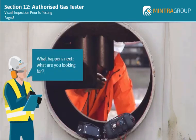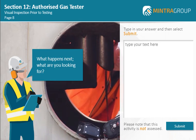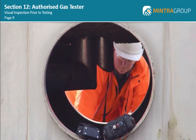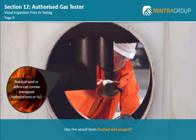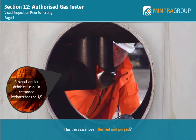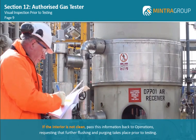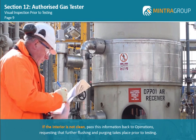What happens next? What are you looking for? Firstly, do a check on the cleanliness of the interior. Has the vessel been flushed and purged? Any residual sand or debris can contain entrapped hydrocarbons or H2S which may be released when personnel start work in the confined space. If the interior is not clean, pass this information back to operations requesting that further flushing and purging takes place prior to testing.